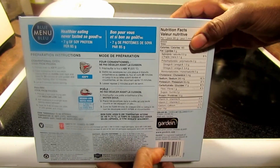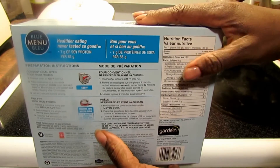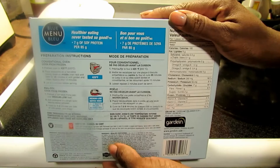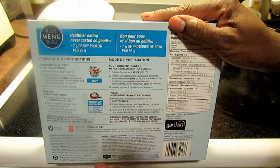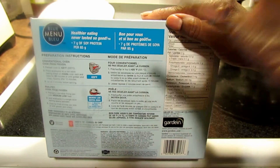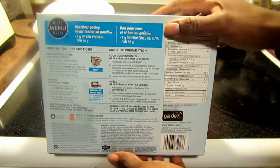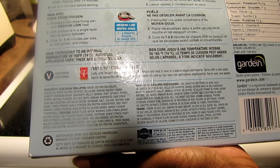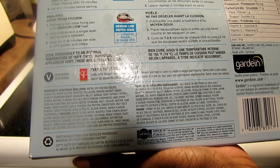If you buy Gardein, for example I bought a big pack of their chicken tenders which were delicious, but this is a much better value — like three times the amount for twice the price. You get a lot more in a bigger package like this than buying the smaller package of Gardein. Let's see what's in it: water, soy protein isolate, canola oil, wheat gluten, modified cellulose, ground ancient grains.